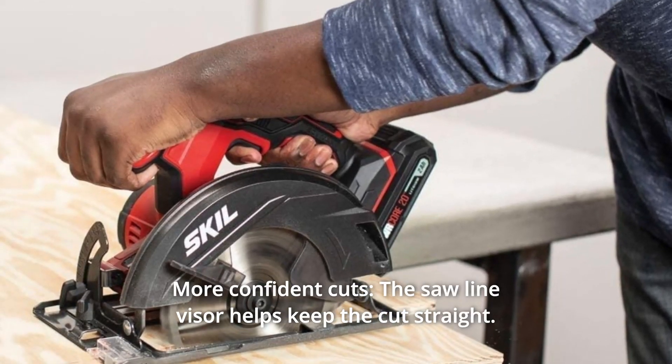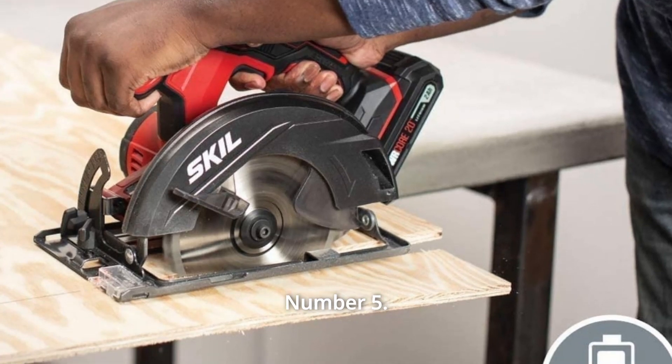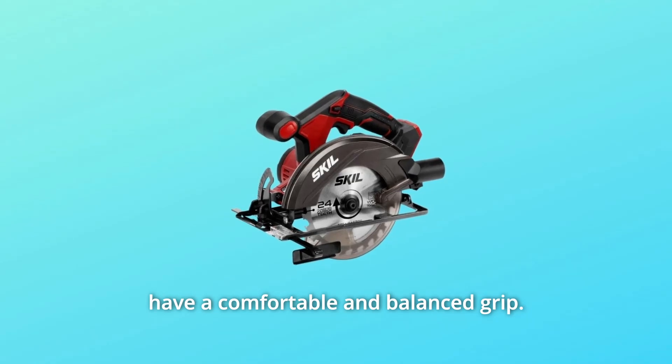Number 4: More Confident Cuts. The saw-line visor helps keep the cut straight. Number 5: Easy Grip Handles. The ergonomic design for two-handed operation ensures you have a comfortable and balanced grip.